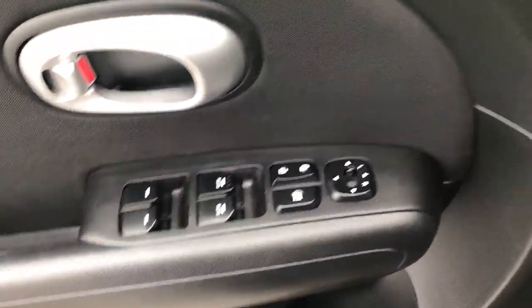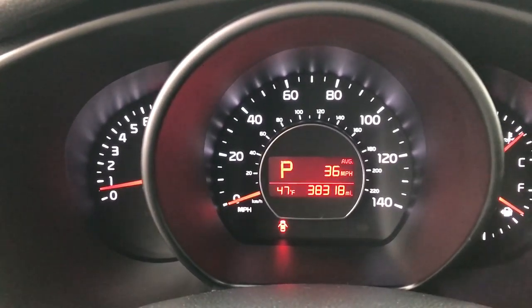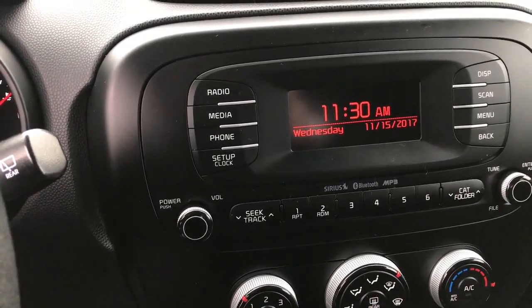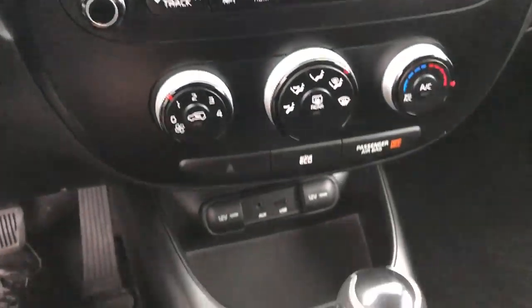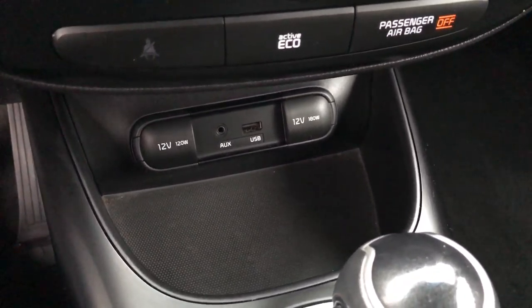The vehicle has power windows, power locks, and power mirrors, as well as stability control. This car has 38,318 miles. It has AM, FM, and Sirius satellite radio capabilities. You also have an automatic transmission, and an aux and USB jack.